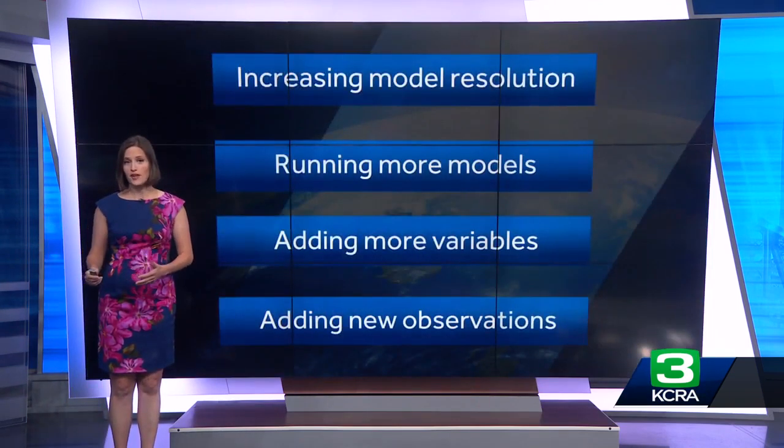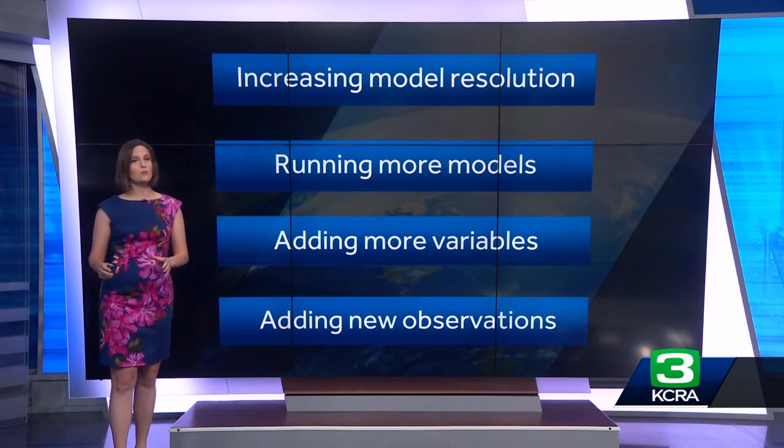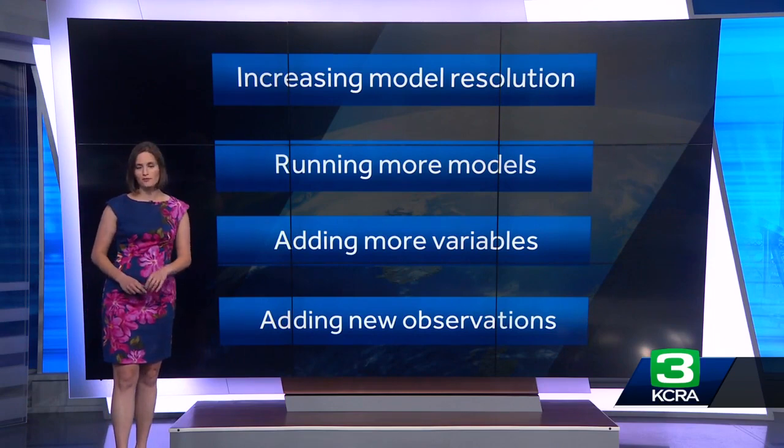Other expected improvements include running more versions of the same model, adding more variables to better represent what's going on in the atmosphere, and bringing in more of the latest high-resolution observations that technology is now providing.